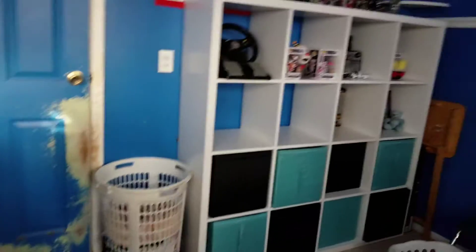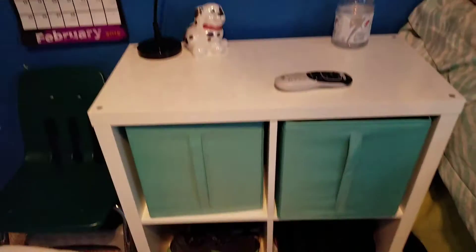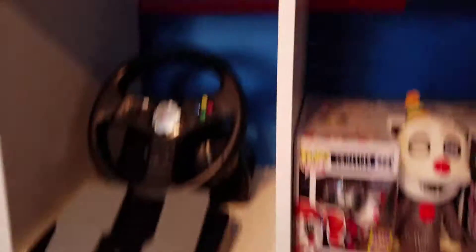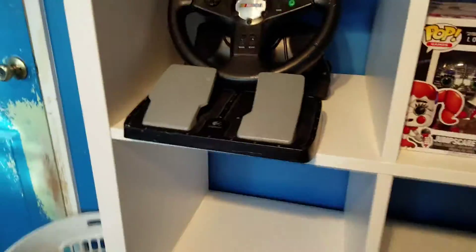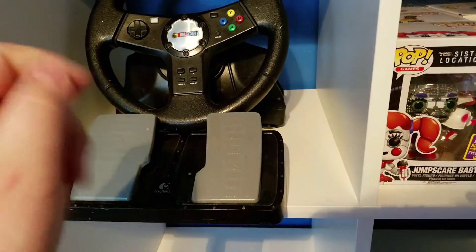So let's get into the room tour. First off, you have my bed. I have a nightstand in here with tools and more stuff, some cleaning stuff. And on my wall of instructions I have some figures.